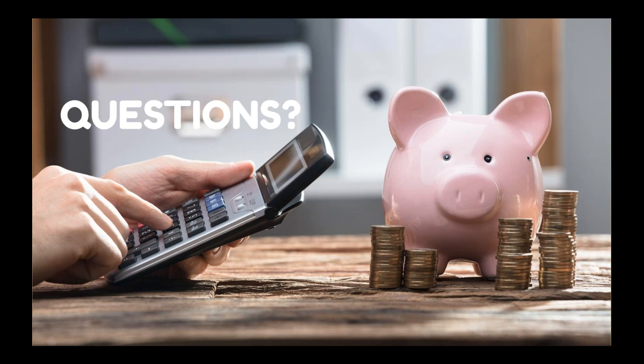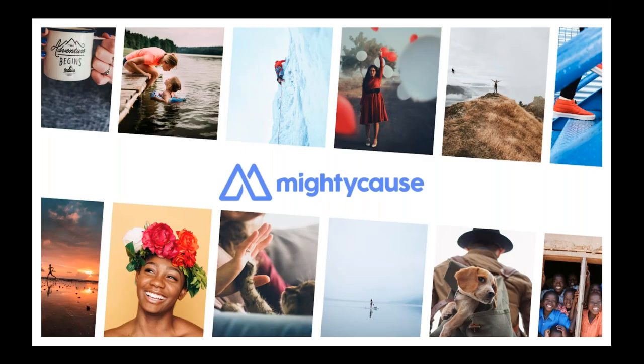Thank you for all the fantastic questions. You will get access to the recording and the slides, so keep an eye out for that in your inbox. If you have any other questions, you can email me at linda at mightycause.com. For technical questions or help getting set up on the platform, email support at mightycause.com. Thank you so much for joining me today and have a great rest of your day.